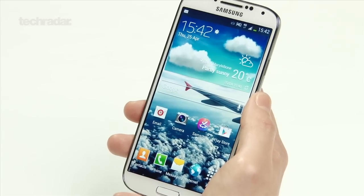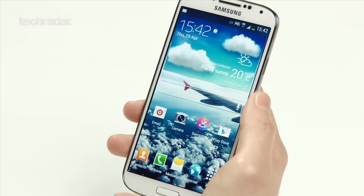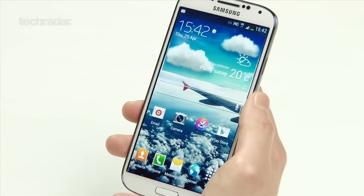The Samsung Galaxy S4 has got a 1080p full HD display which is in the same package as the Galaxy S3, which means the screen is larger but pushed further to the edges of the phone.